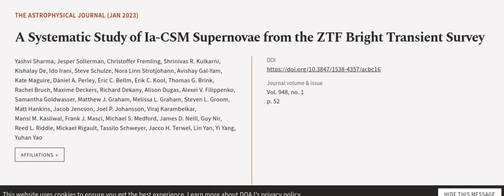This article was authored by Yashvi Sharma, Jesper Sollerman, Christopher Fremling, and others. We are article.tv — links in the description below.